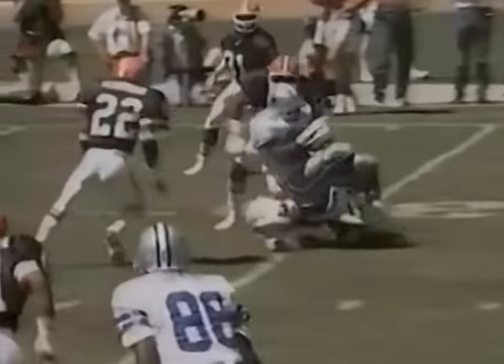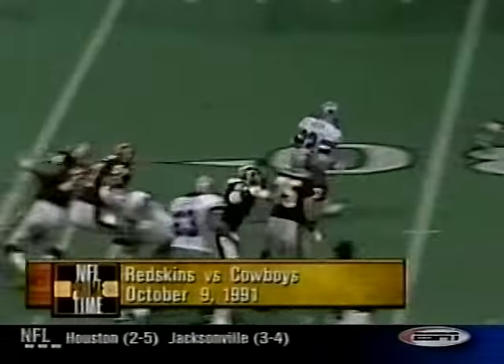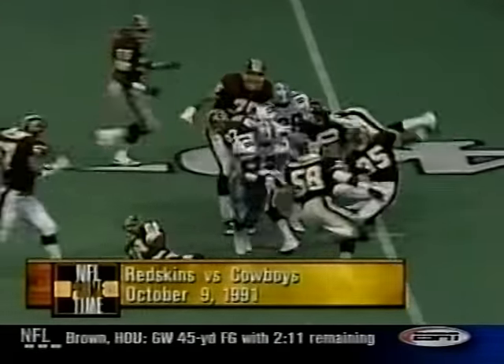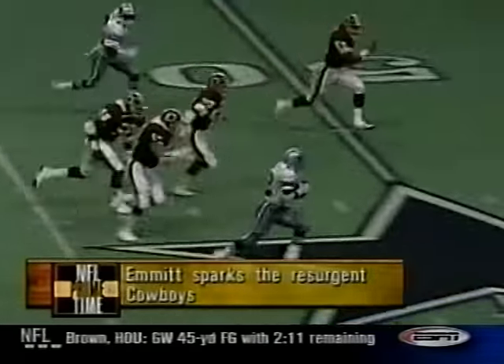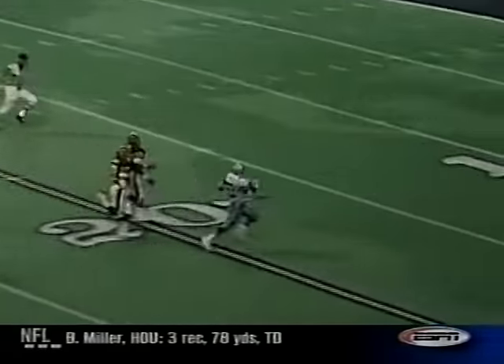Emmitt Smith — a big day. 32 carries for 112 yards, tying the Cowboys' record for most carries in a game. His second year as a Cowboy in '91, all of a sudden they went from the bottom of the barrel into the playoffs. This was a run against the then-defending champion Washington Redskins.